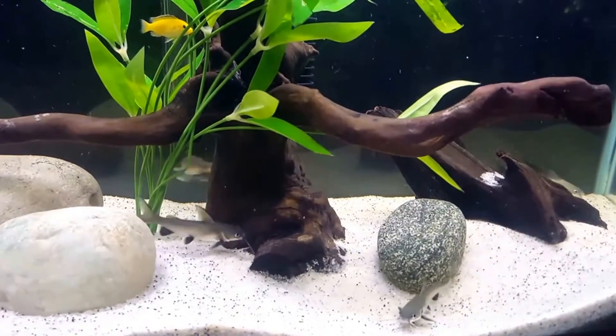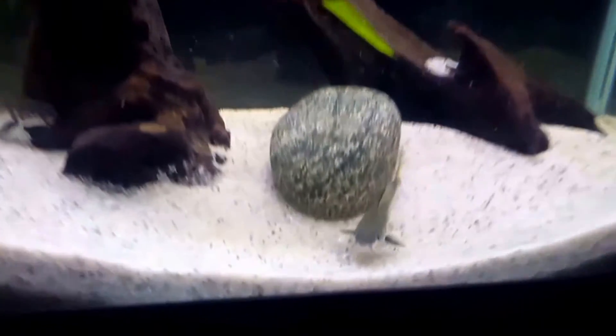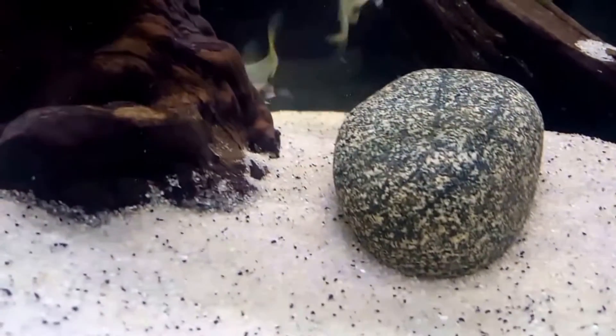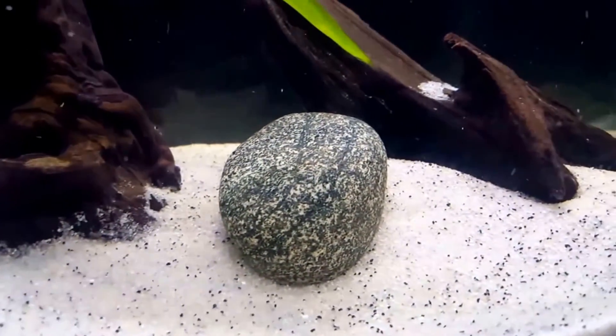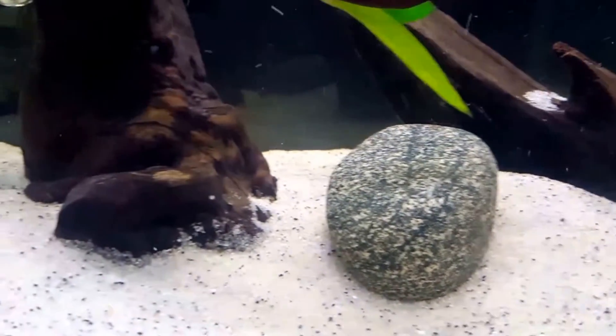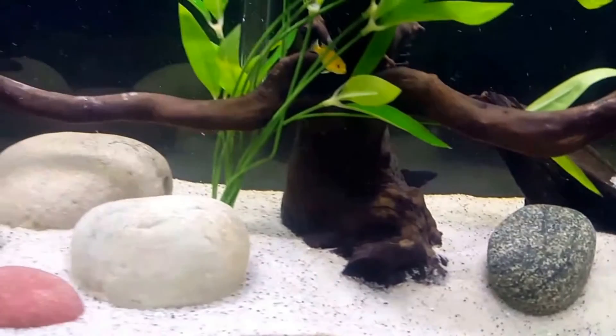Their biotope is soft sandy substrate with plants and plenty of rocks creating caves that they can hide in. Because of their potential growth, the minimum aquarium suggested is 70 gallons for one fish; if you have more, you'll need a larger aquarium.